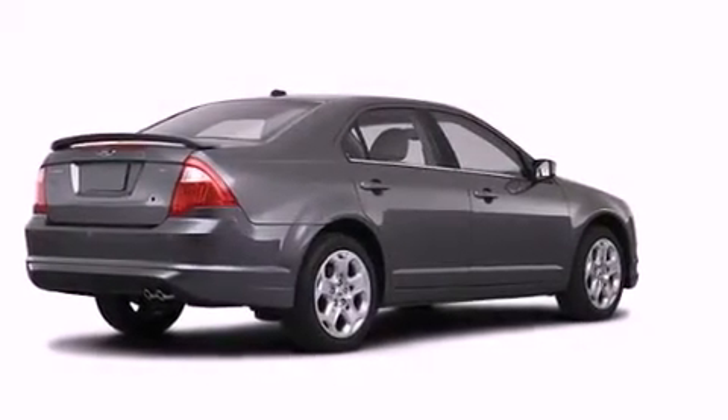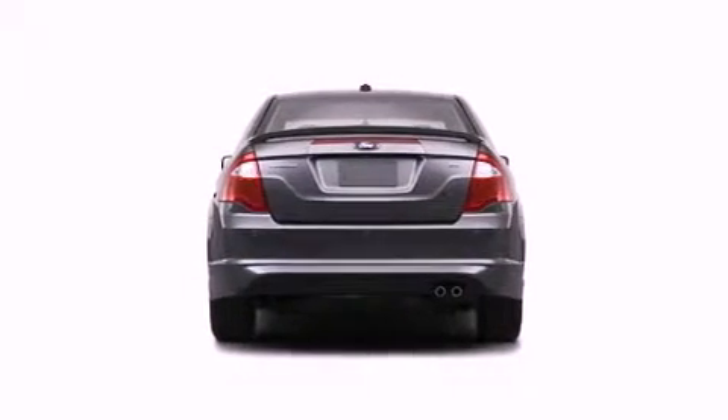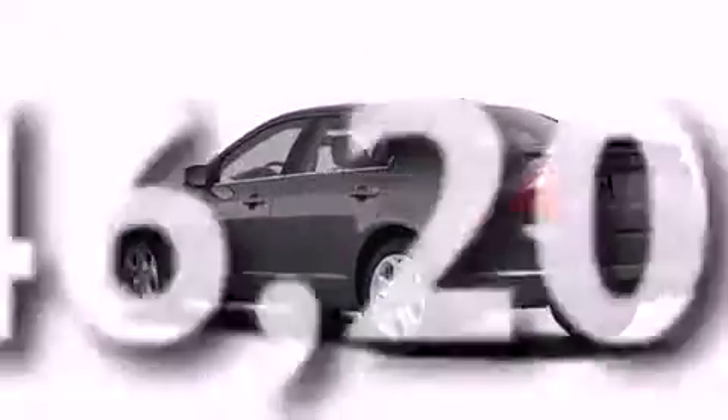Also included are a security system, a passenger side vanity mirror, front fog lights, a stability control system, air conditioning, and this vehicle has fewer than 47,000 miles on the odometer.